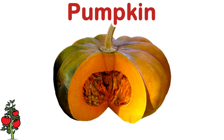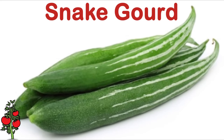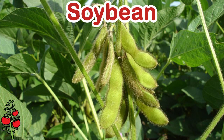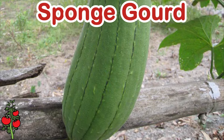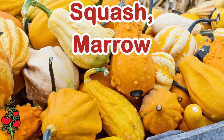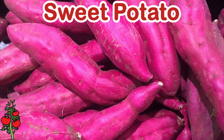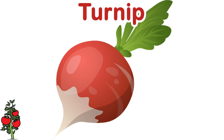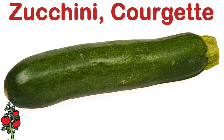Pumpkin. Radish. Snake gourd. Soybean. Spinach. Sponge gourd. Squash. Marrow. Stinging nettle. Sweet potato. Tomato. Turnip. Yam. Zucchini. Courgette.